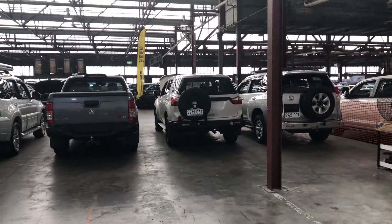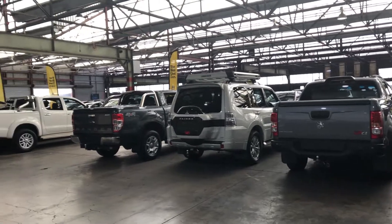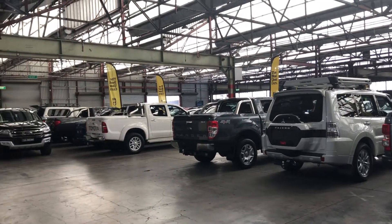Here in the warehouse we have over 300 vehicles, and access to another 2,000 vehicles Australia wide. We hope to see you soon.